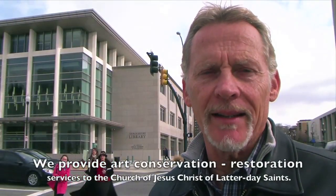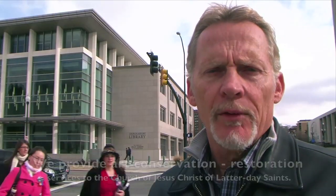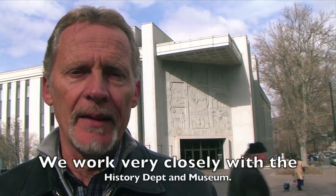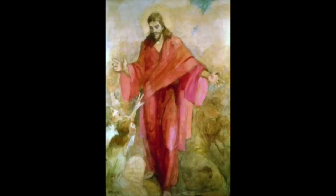Our largest and most active client is the LDS Church. We provide services for the Temple Department, the Missionary Exhibits Department, the History Department, and the History Museum. We work closely with the staff and professionals of the History Museum of the Church, and many of the paintings you see in this museum are paintings that we've worked on.